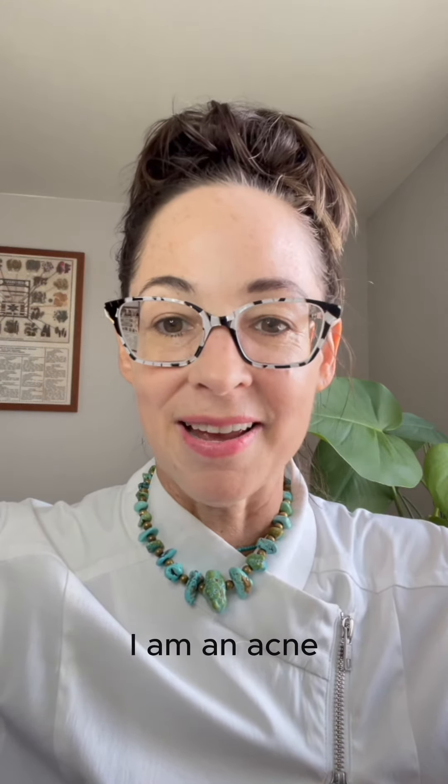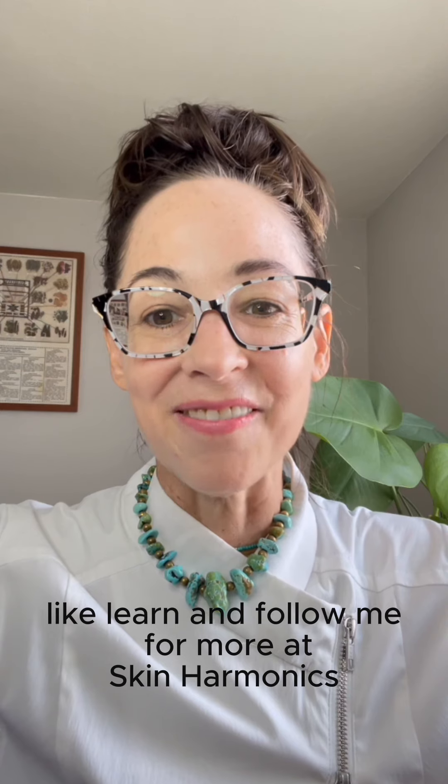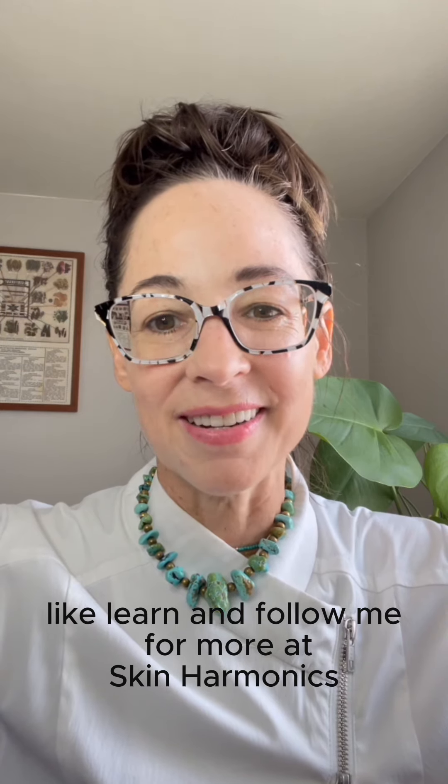My name is Dani. I am an acne, anti-aging, and skin texture expert with over 30 years of non-sponsored experience. Learn and follow me for more at Skin Harmonics.